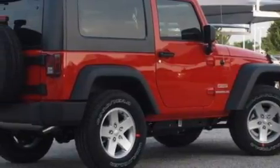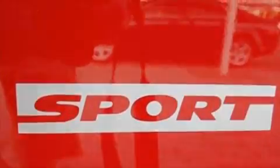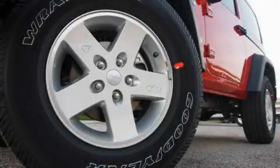Its top features include fold-down rear seats, a full-length floor console, cruise control, keyless entry, a CD player, a low-tire pressure indicator, traction control and stability control systems, and this vehicle's stylish design always looks great.